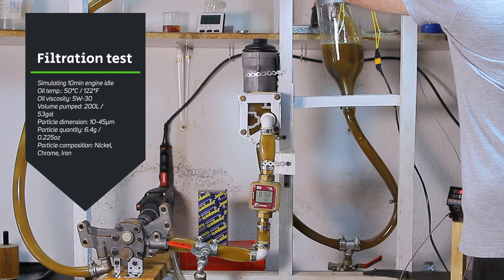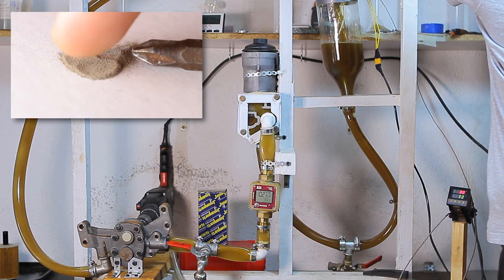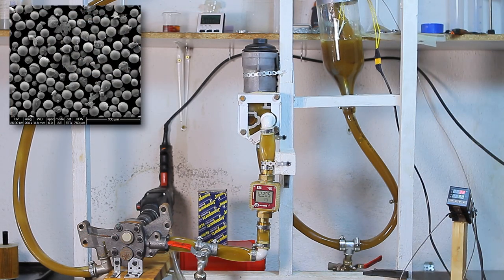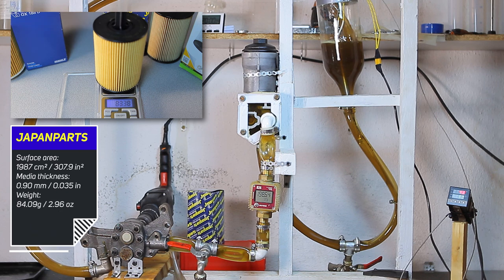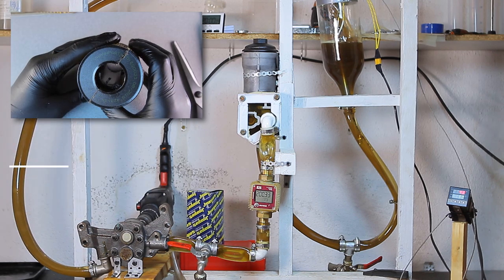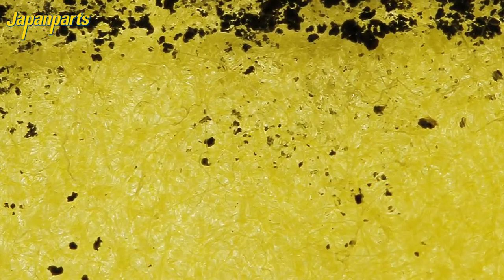Immediately after the test is started I'm adding 6.4 grams of metal powder to the oil, which has a controlled particle dimension ranging between 10 and 45 micrometers. This powder is commonly used in the welding industry for surface coating and it's the only powder I could find with the right particle dimensions. The flow meter displays the volume of oil pumped and the flow rate, and once the volume reaches 200 liters the test is finished. This filter weighs in at 84.09 grams with a media thickness of 0.9 millimeters and a surface area of 1,987 square millimeters. Under high magnification it has a lower density media than the Male filter with larger pores through which particles can escape.